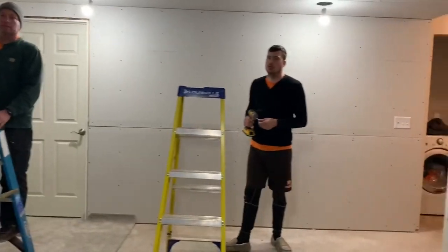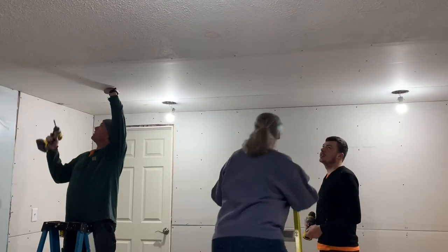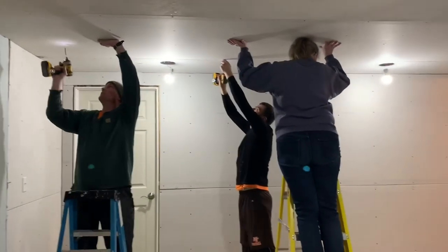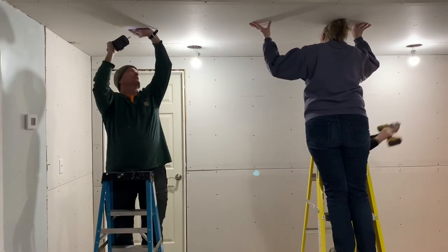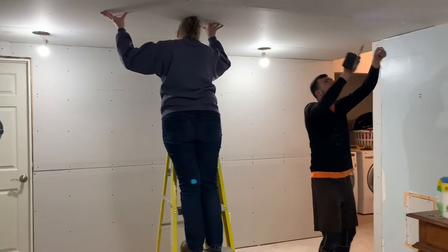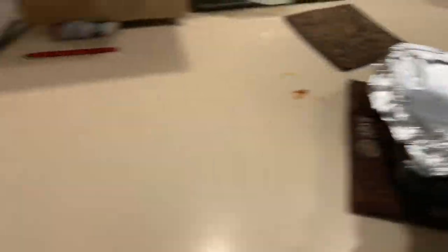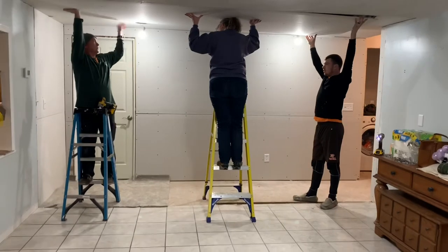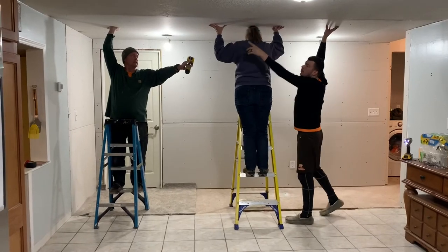This is what the drywall's looking like now. They're having to take one of these panels down though because they forgot to nail some stuff up. Obviously I can't help much with that. We need one more screw — there's one there and one there and one there, three of them.